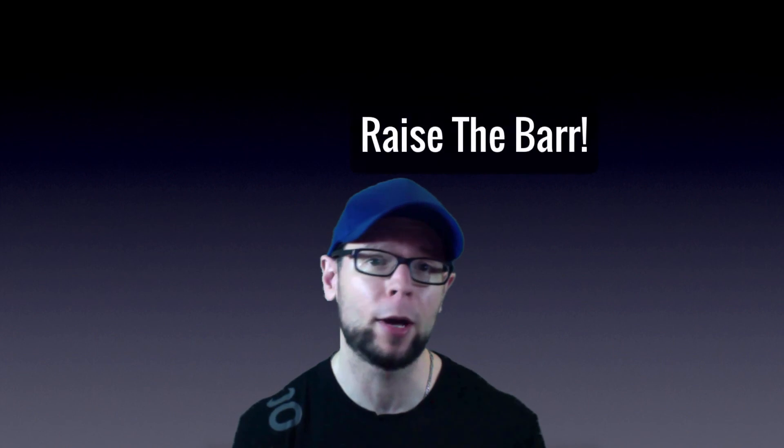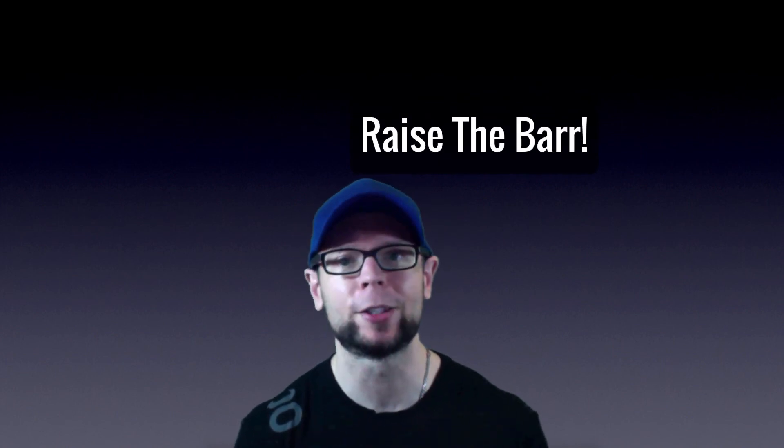Thanks for watching. If you liked this video, be sure to check out the rest of the channel and don't forget to hit subscribe. Until next time, raise the bar.